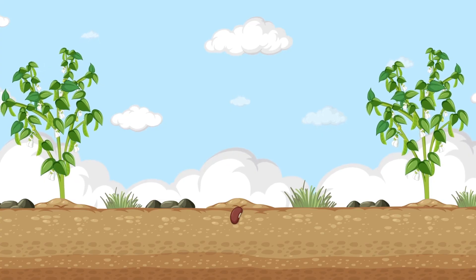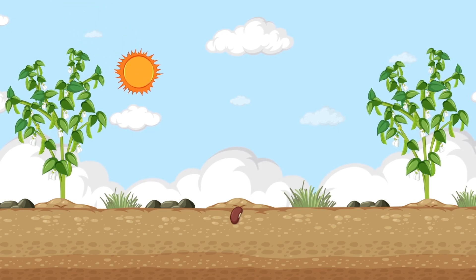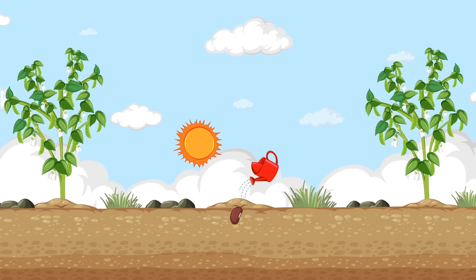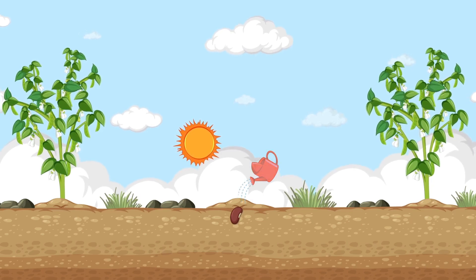Plants love the sun! The sun gives them warmth and energy to grow. Without sunlight, our little seed would stay sleepy.